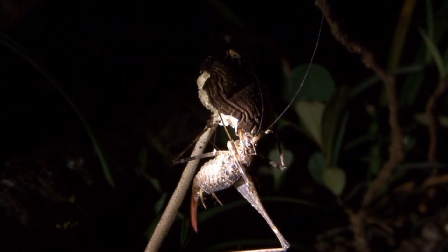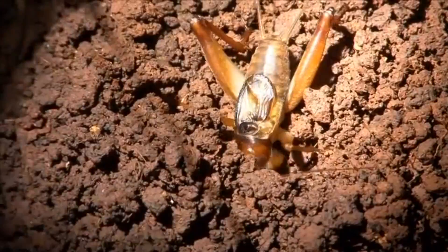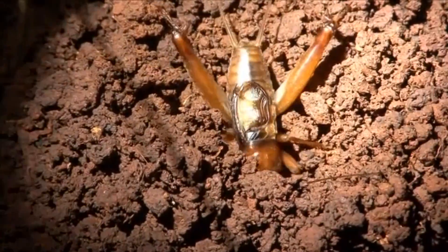Predators to crickets include insect-eating birds, rodents such as shrews, bats, frogs, snakes, spiders, and plenty more. On average, these invertebrates live about a year.